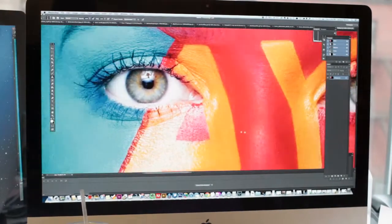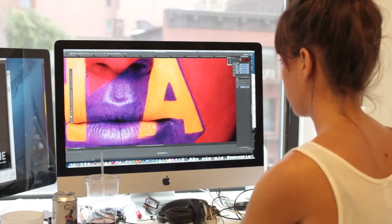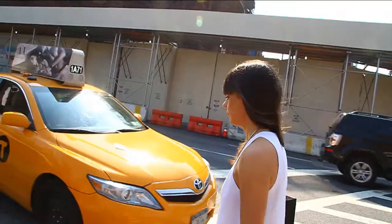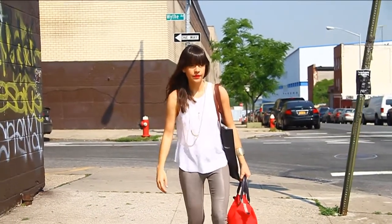The work starts about six months before we even get onto the shoot. We start initially concepting what the next campaign could be. We had these very short inspirational maxims that we knew we wanted to paint onto the face.